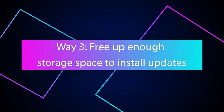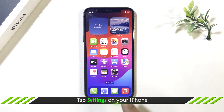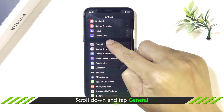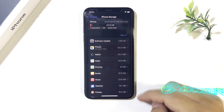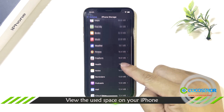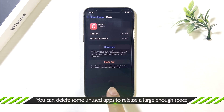Way three: free up space to install updates. Tap Settings on your iPhone. Scroll down and tap General. Tap iPhone Storage. View the used space on your iPhone. You can delete apps to release the space for iOS updates, or you can delete the iOS updates.